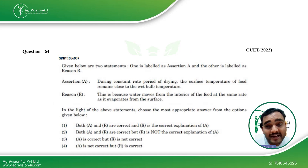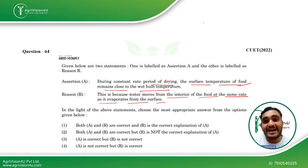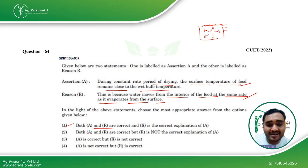The next assertion-reason question: during the constant rate period of drying, the surface temperature of food remains close to the wet bulb temperature — true. Reason: water moves from the interior of the food at the same rate at which it evaporates from the surface. As explained with a diagram during the drying and dehydration topic, initially water evaporates from the surface, then water from the center begins moving out. The temperature and rate remain constant because moisture from inner cells keeps replenishing the surface. Both assertion and reason are correct, and the reason is the correct explanation. This question was in CUET 2024.